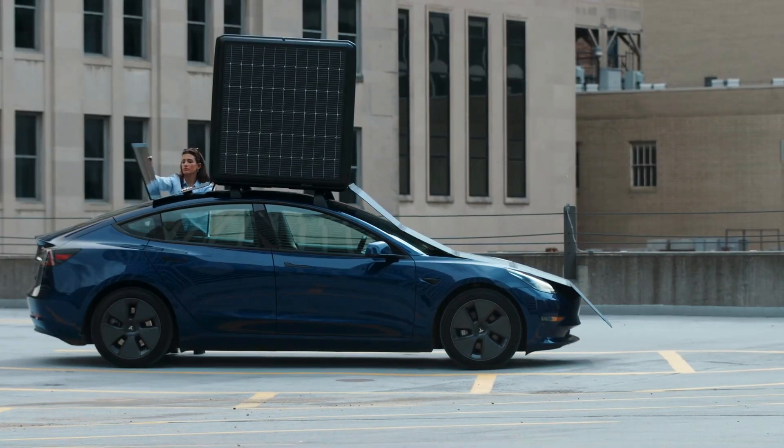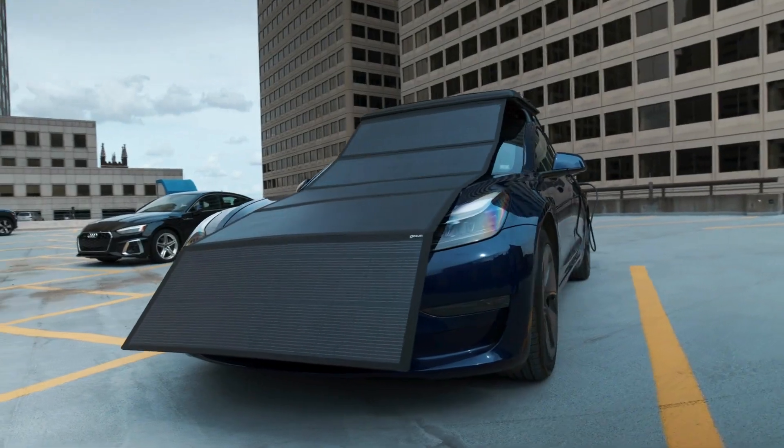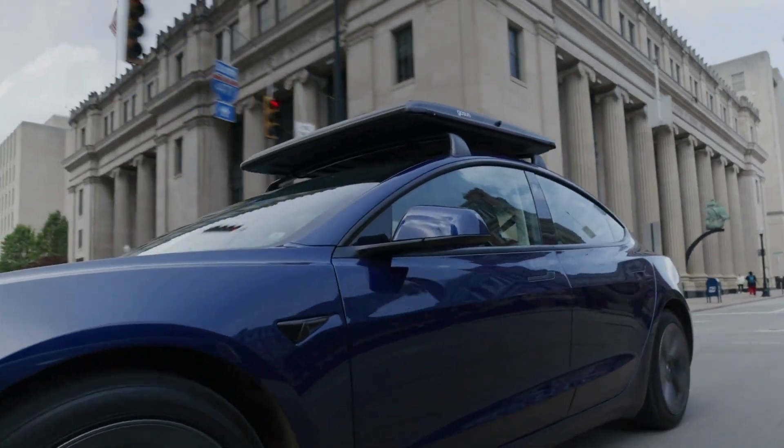So, what do you think? Could this be the future of EV charging? Let us know in the comments below! And if you're interested in learning more, check out the link in the description for more details about the GoSun EV solar charger.